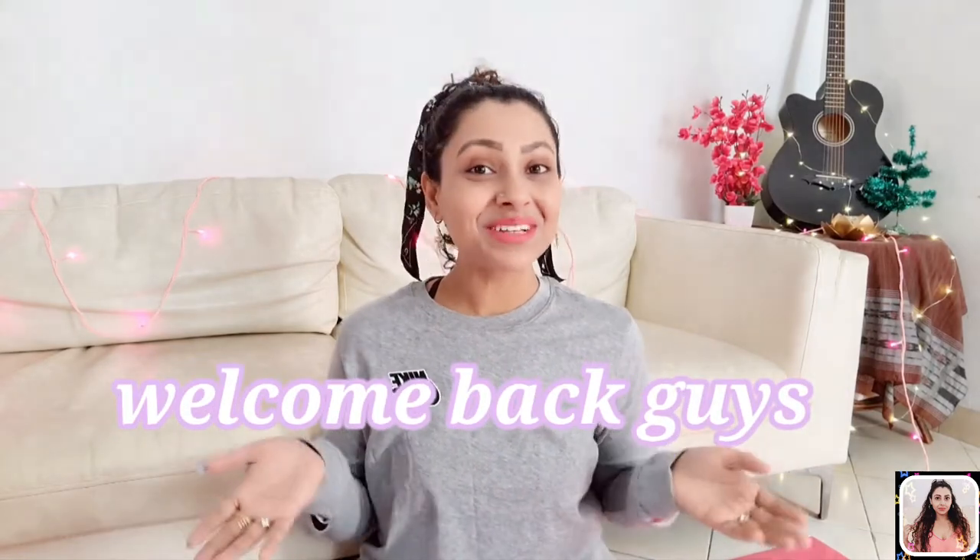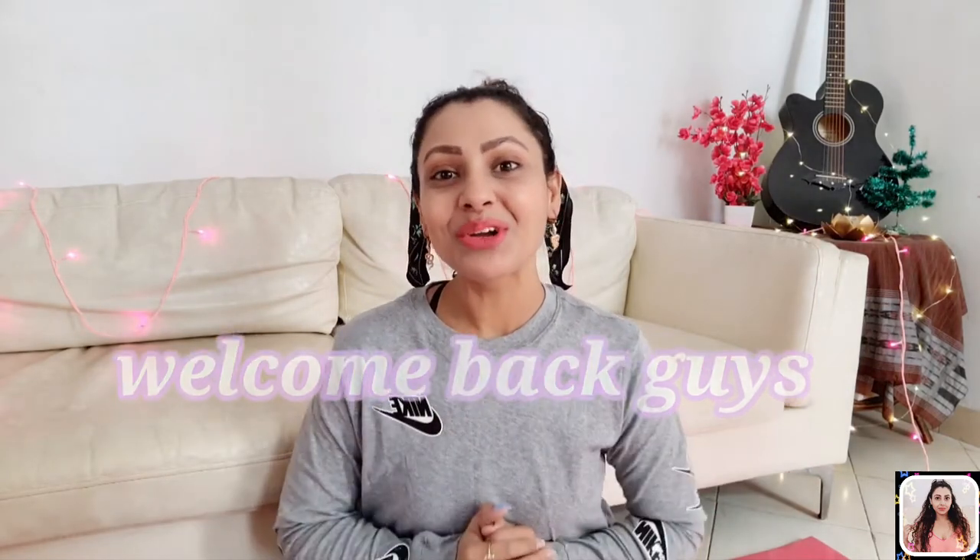Hey, what's up guys, this is Tanu and welcome back to my channel. Today I'm going to do a short and quick sportswear haul video for all of you who are looking for comfortable and good quality sportswear. I have some tank tops from the brand New Balance and t-shirts from Nike, and I bought everything from Amazon at a pretty cool discount. You will get all the links in my description.